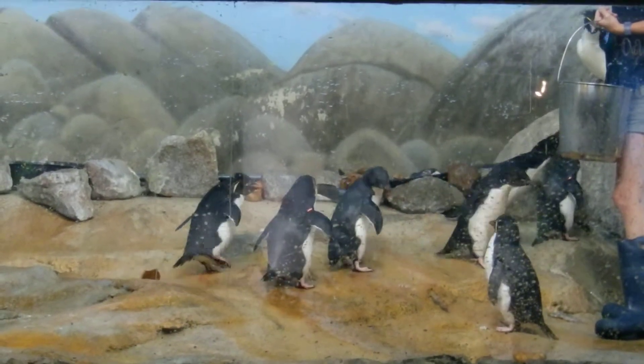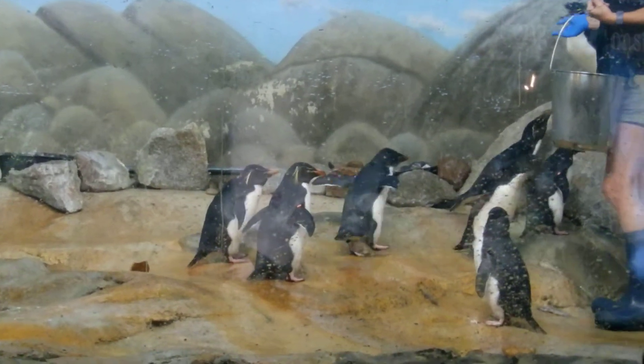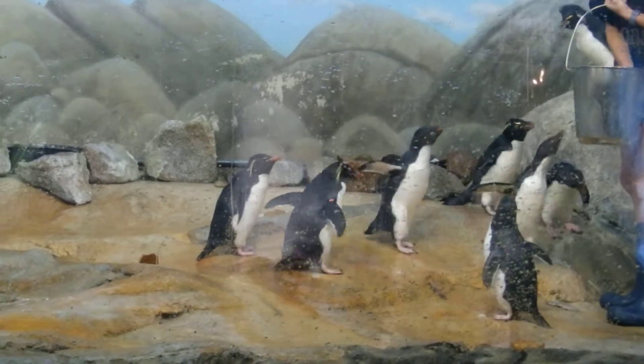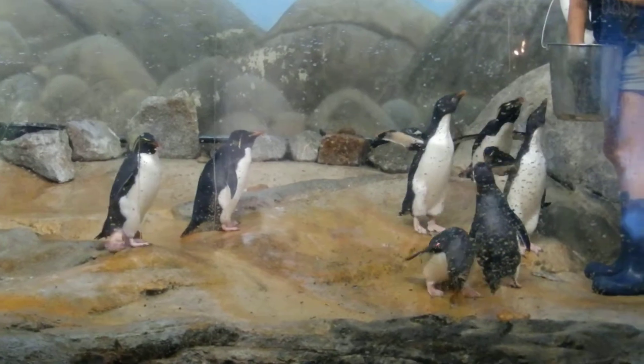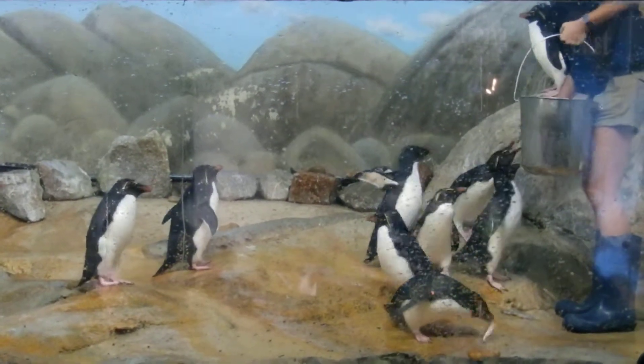That's three times faster than Olympic swimmer Michael Phelps. Our chinstrap penguins will be hopping into our water, zipping around at 22 miles per hour, which is three times faster than Olympic swimmer Michael Phelps.